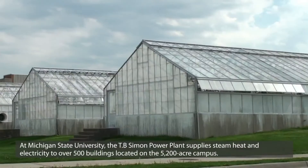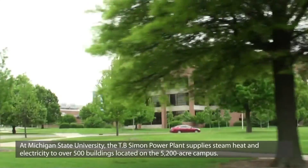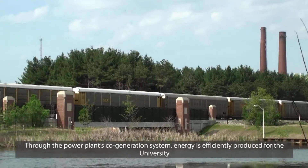At Michigan State University, the T.B. Simon Power Plant supplies steam, heat, and electricity to over 500 buildings located on the 5,200-acre campus. Through the power plant's co-generation system, energy is efficiently produced for the university.